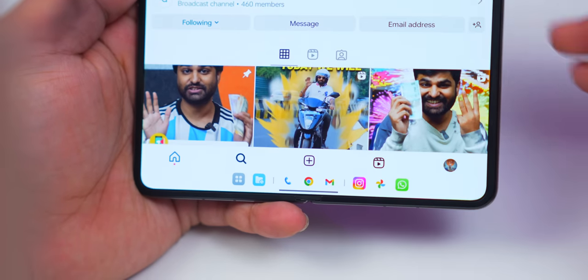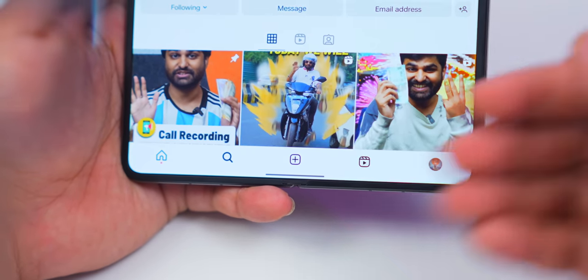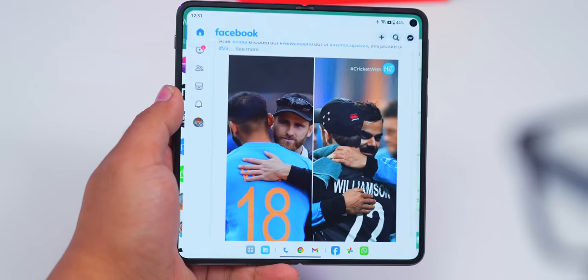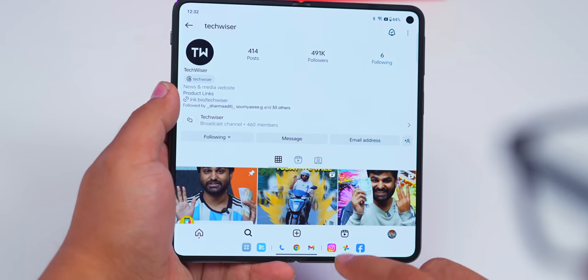Speaking about the dock, here's a cool thing. If I go to Instagram, the dock gets smaller in size. And if you want to hide the dock, just press and hold — gone. Press and hold again — the dock comes back. Also, switching between apps is very fast. Tap Facebook — boom. Tap Instagram — boom. There is no lag or delay while launching apps.